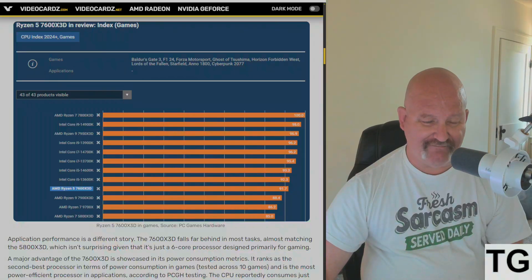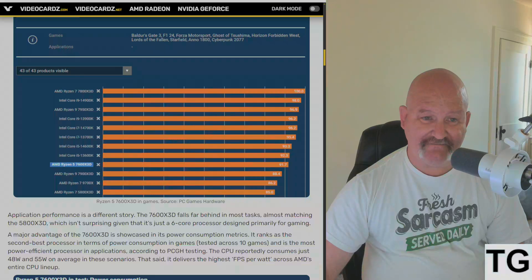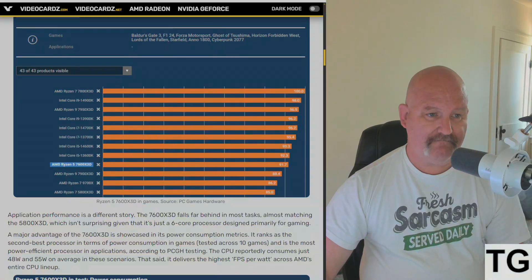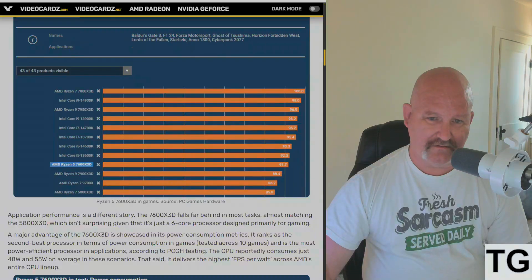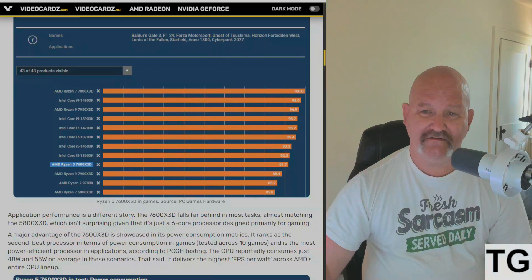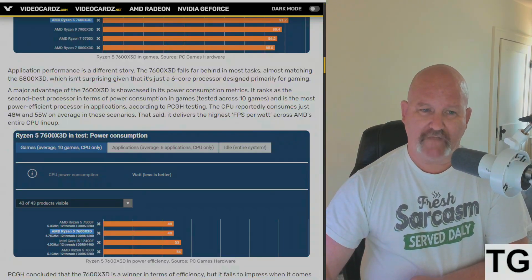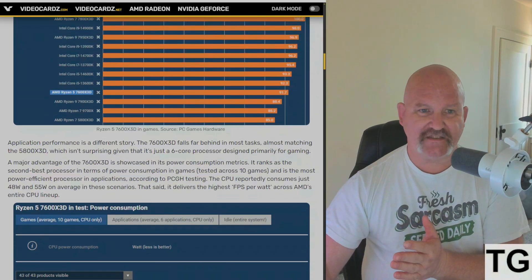Looking at this graph, they tested games including Baldur's Gate 3, F1 24, Forza Motorsport, Ghost of Tsushima, Horizon Forbidden West, Lords of the Fallen, Starfield, Anno 1800, and Cyberpunk 2077. Overall, the Ryzen 7600 X3D is about 6% slower than the 7800 X3D — not too bad in terms of raw speed. But given it's only a 65-watt CPU, efficiency is going to be something else entirely.